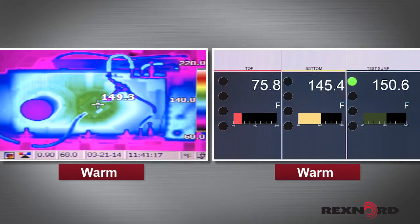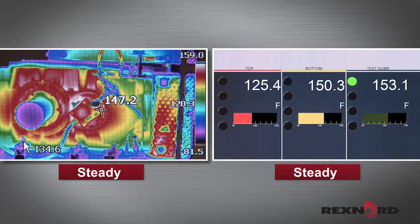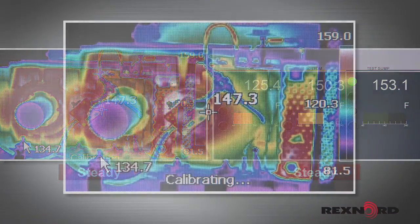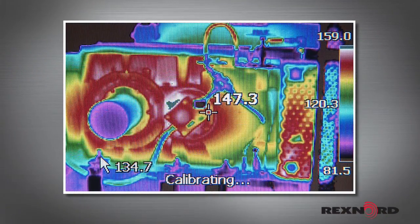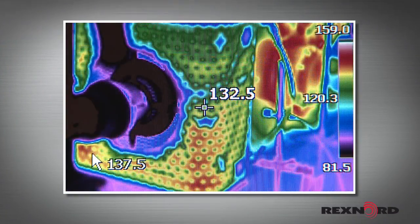Now we'll run to steady state. From the final difference in temperature readings, we see that the DuraPlate cooling system decreased the oil temperature by 25 degrees Fahrenheit before returning it to the sump. We also see that the temperature of the sump oil has stabilized at 153 degrees Fahrenheit. From the thermal imaging, we can observe the gradients and hot spots within the V-Class gear unit. Looking at the heat exchanger, we can also see how the oil cools as it flows through the DuraPlate system.